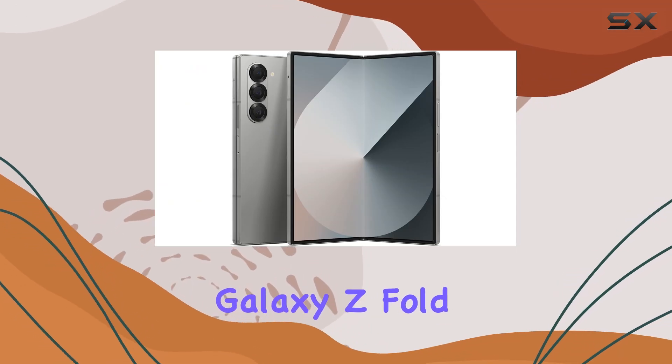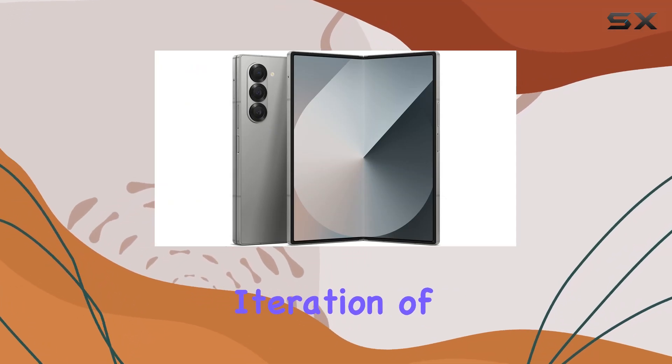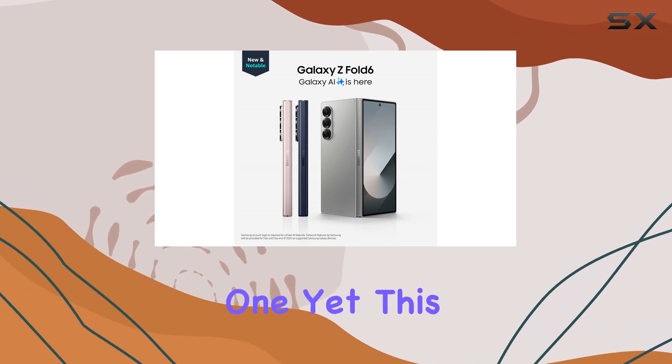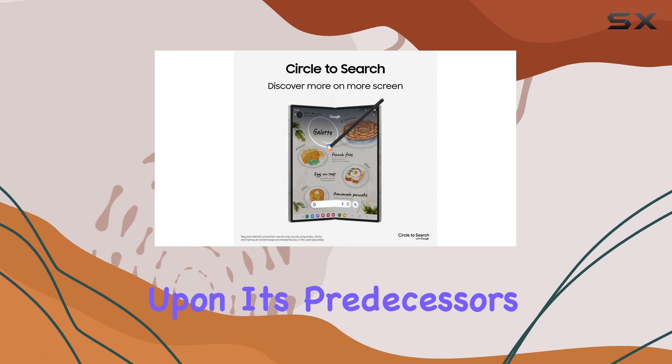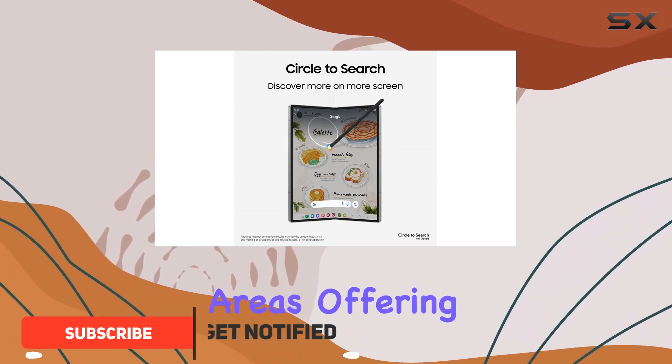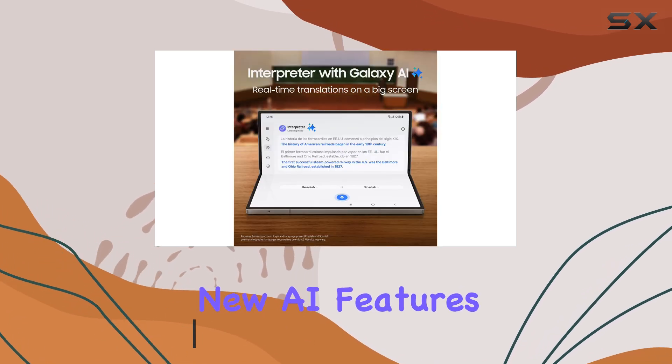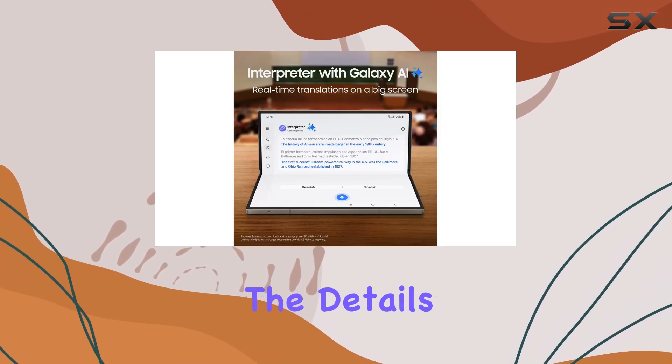The Samsung Galaxy Z Fold 6 is the latest iteration of Samsung's foldable phone line, and it might just be the best one yet. This device improves upon its predecessors in several key areas, offering a refined design, enhanced specifications, and impressive new AI features. Let's dive into the details.